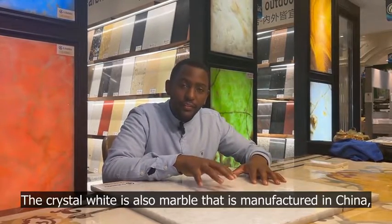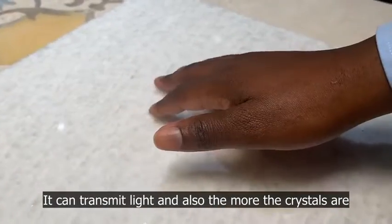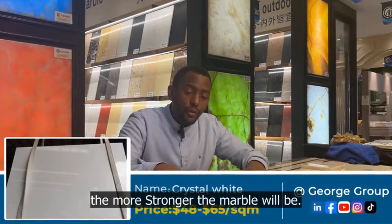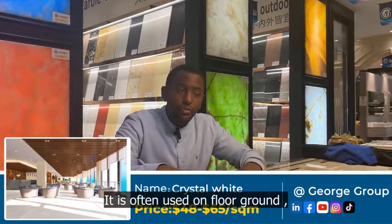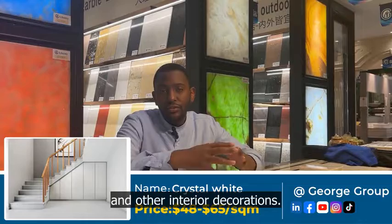The Crystal White is also a marble manufactured in China. Its best color is snow white with crystals. It can transmit light, and the more crystals it has, the stronger the marble will be. The price range is between 45 to 65 dollars per square meter. It is often used on floors, staircases, bathrooms, and other interior decorations.